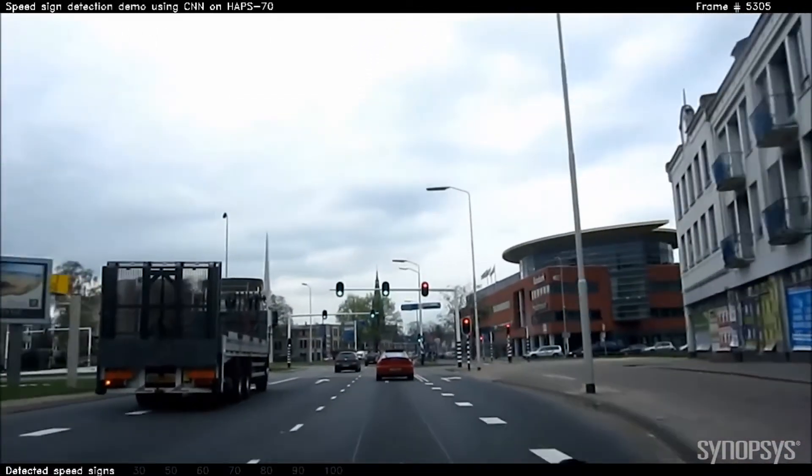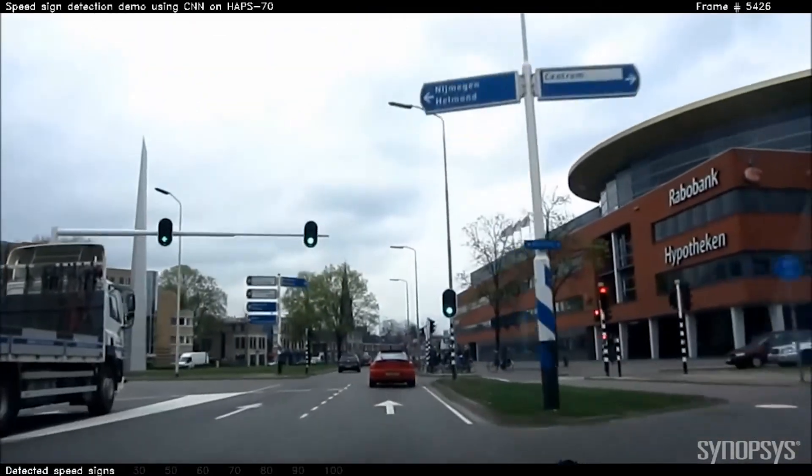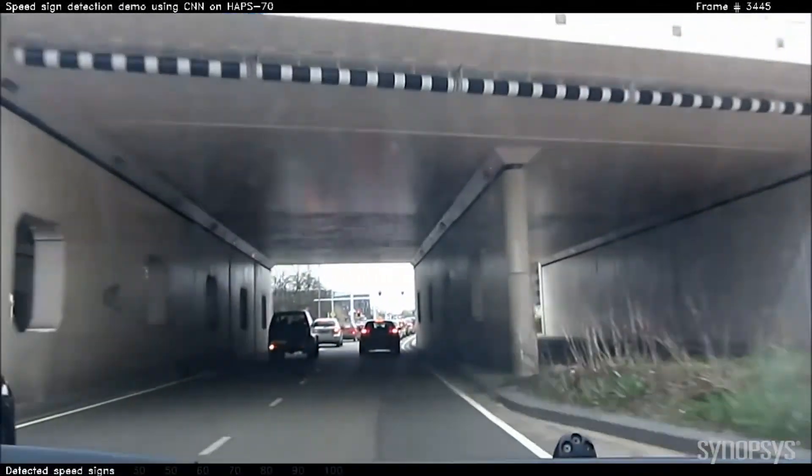Notice that it picks up that 50 kilometer sign there even though it's tilted. You'll notice on the left it gets a couple of false positives off the building, but it doesn't detect anything there, and it correctly picks up the 70 kilometer sign on the right.